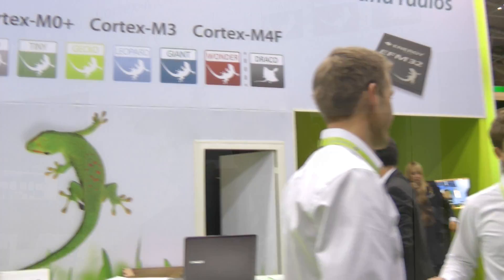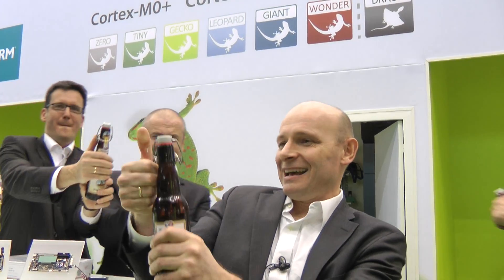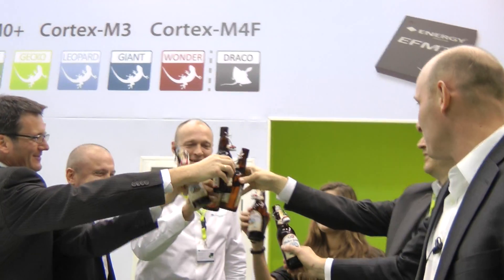Fantastic four days. Now I'm quite tired. I look forward to going home to my wife and my kids. But before that, we will drink some beer and make a toast with all the teams. Thank you, everyone, for a fantastic show. Cheers.